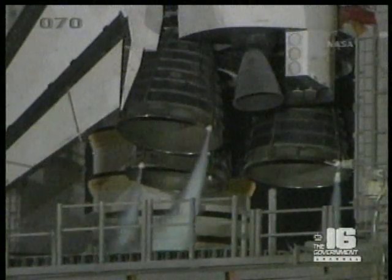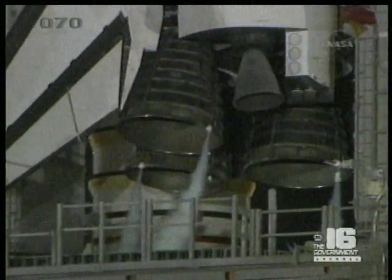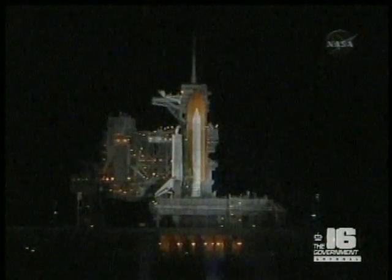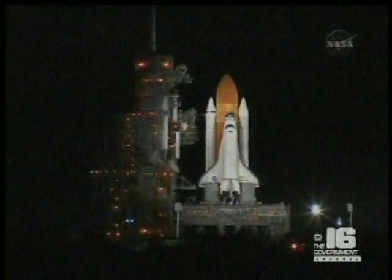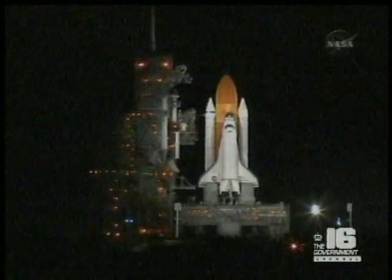T-minus 31 seconds. The handoff has occurred. 25, 20. SRB nozzle gimbal check — arming the firing chain now. Sound suppression water system is armed. Rain safety systems armed.